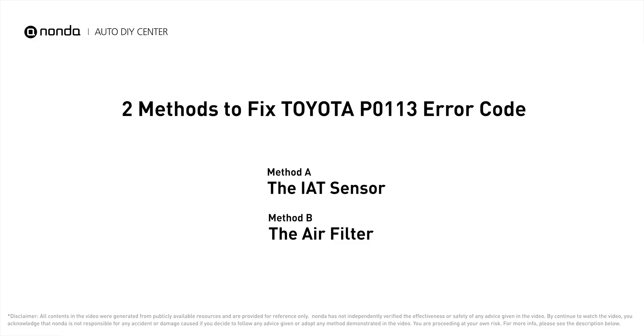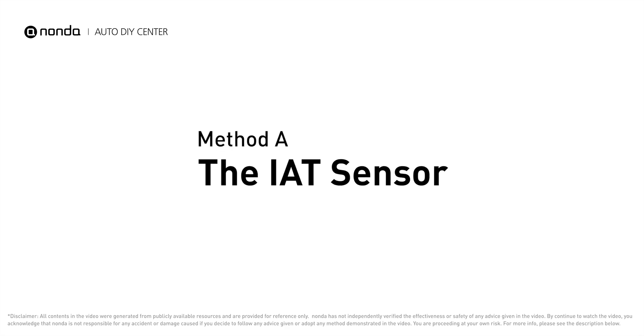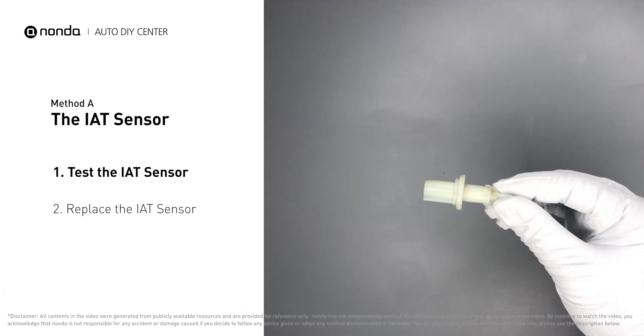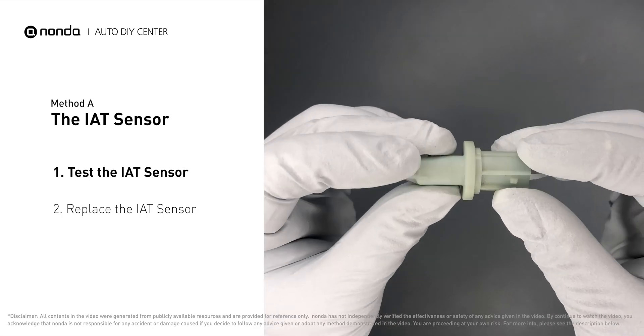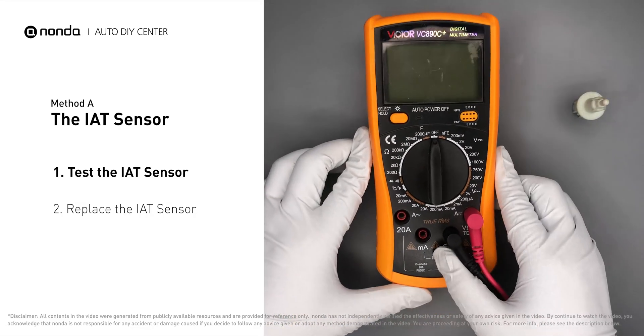Here are two of the most practical solutions to fix Toyota's P0113 error code. Method A: the IAT sensor. The IAT sensor could be on the throttle body, attached right to the intake manifold. First, carefully remove the IAT sensor from the vehicle. Visually inspect the sensor to make sure it hasn't been contaminated by a leak from another engine component.